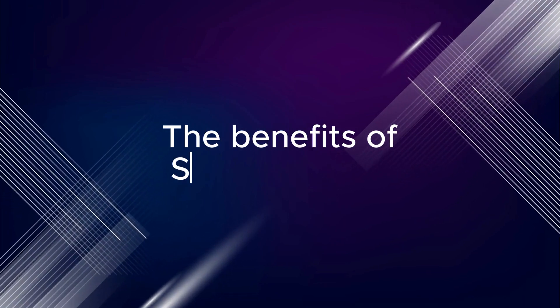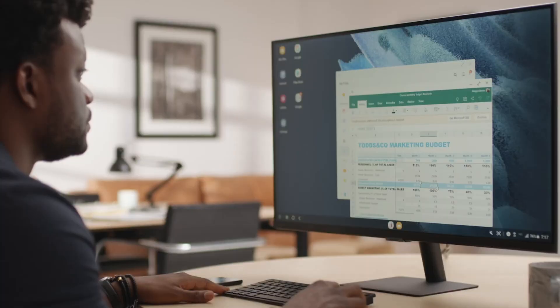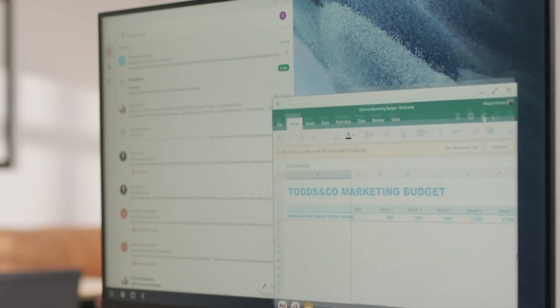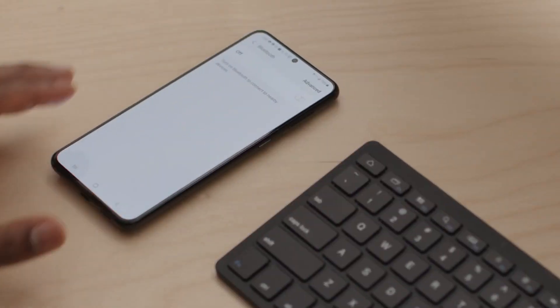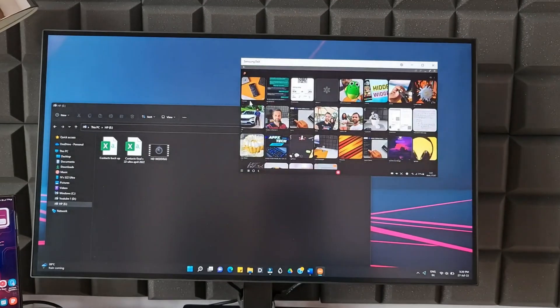The benefits of Samsung DeX. Enhanced productivity: multitasking becomes a breeze. Open multiple apps side by side, drag and drop files, and work with the familiar desktop tools you already know. No more switching between tiny phone screens or squinting at documents. DeX lets you get things done efficiently and comfortably.